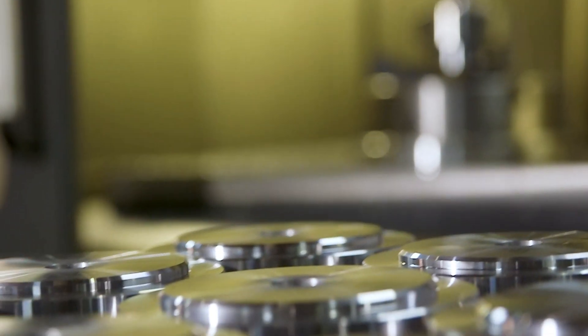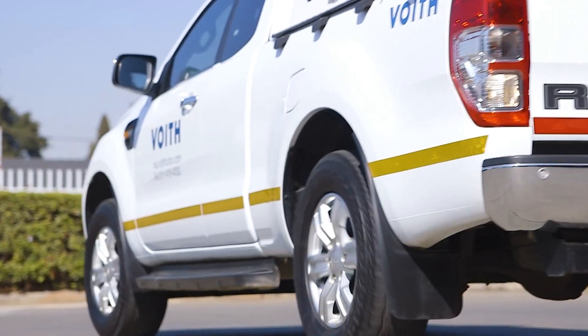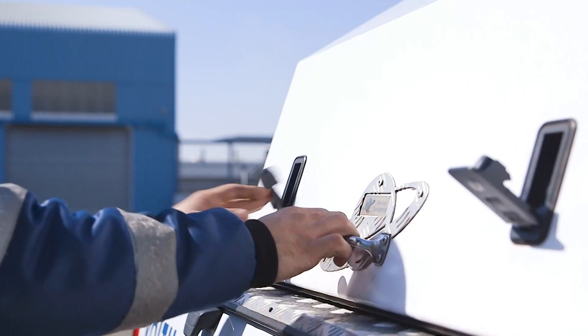Availability of spares and units is guaranteed due to local manufacturing and stockholding. The Voith service team is available 24-7 to reduce downtime at our client's operations.